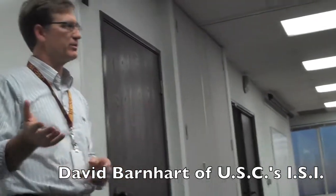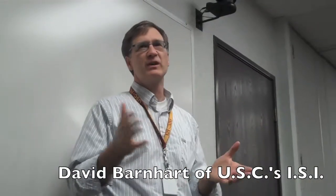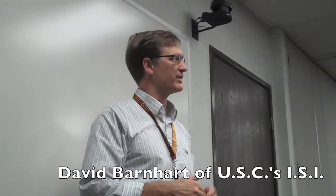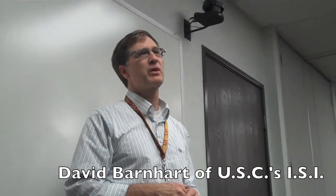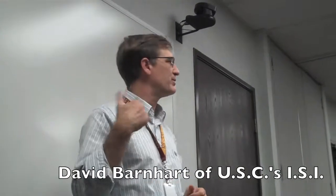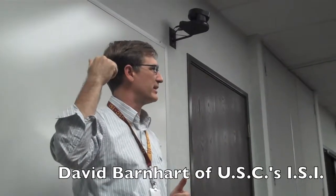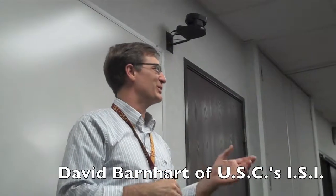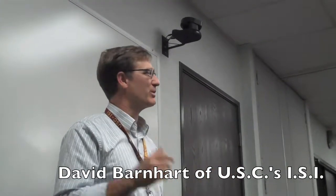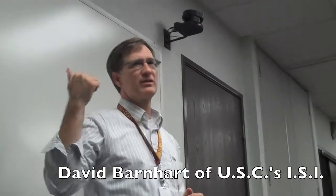I've got a high-level briefing to give you that encapsulates what it is that we're doing in space systems, and I think that's what you're interested in. I've got one or two videos we can show about some of the cool projects we did. Then we have two labs we can take you up to — one is literally right upstairs, and there are three students here; one of them is going to give the tour, although he doesn't know it yet.